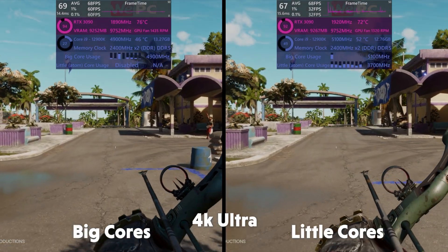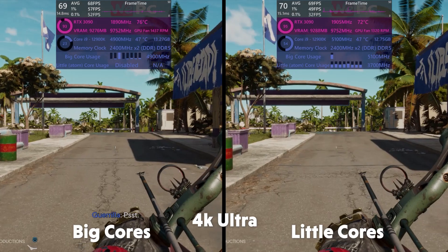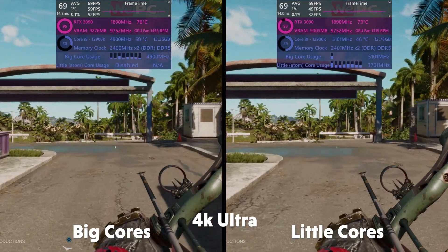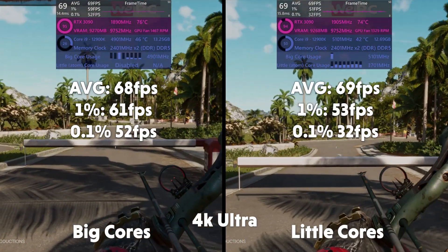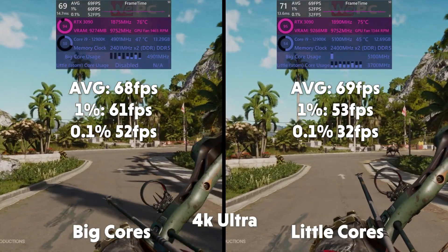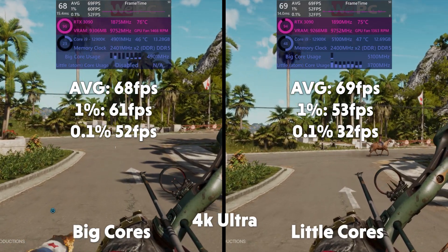In 4K we see GPU utilizations increase and CPU utilization decrease across the board. Surprisingly, this time the performance cores fail to perform — pardon the pun — as the Atom cores come out on top. Averages of 68 FPS, 1% of 61, and 0.1% of 52 for big. Averages of 69, 1% of 53, and 0.1% of 32 for little.